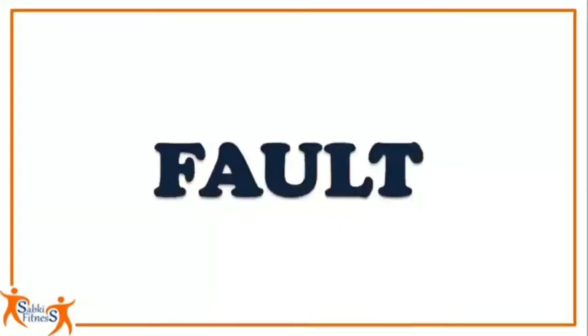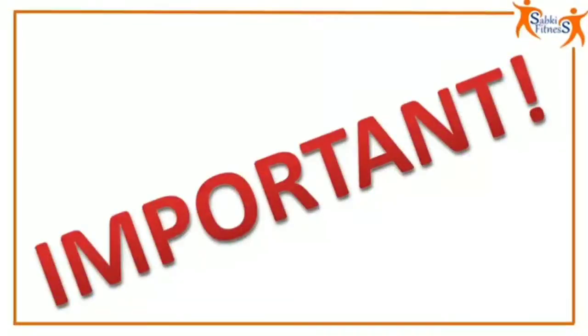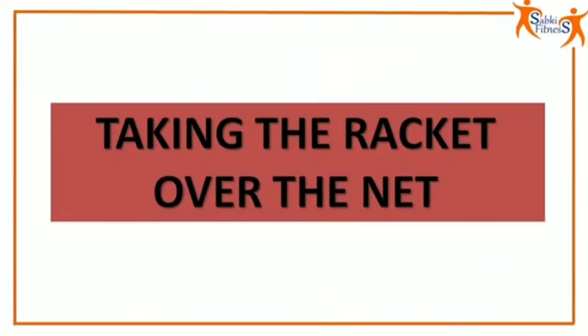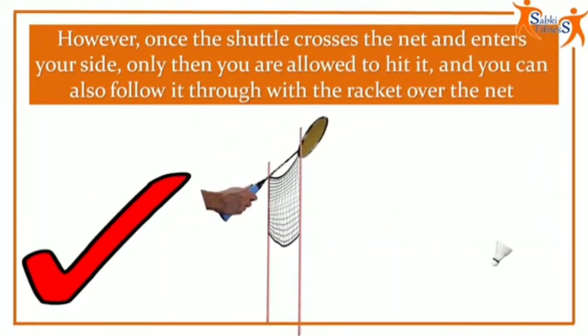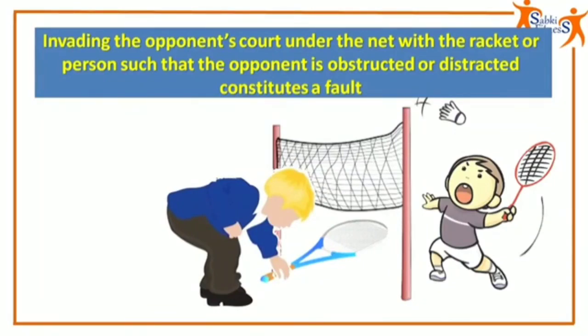When you make a fault, you lose the rally and your opponent is awarded one point. So it is important that you understand these common fouls to avoid losing unnecessary points. If the player touches the net or its support with racket, person, or dress, it is a fault. You cannot take the racket over the net to hit the shuttle while it is still on the opponent's side. However, once the shuttle crosses the net and enters your side, only then you are allowed to hit it, and you can also follow it through with the racket over the net. Invading the opponent's court under the net with the racket or person such that the opponent is obstructed or distracted constitutes a fault.